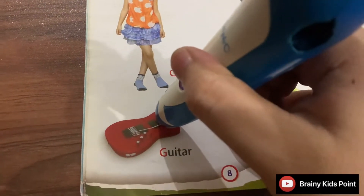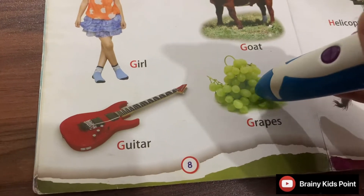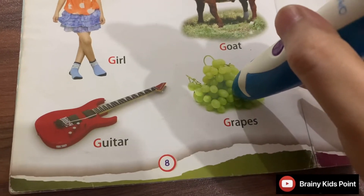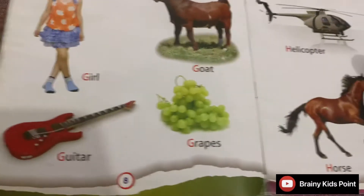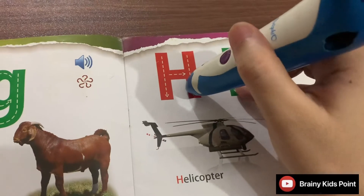G. Guitar. Guitar is a musical instrument. G. Grapes. Grapes grow in bunches. Raisins are made from grapes.